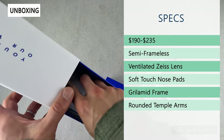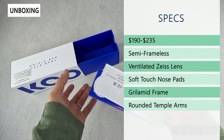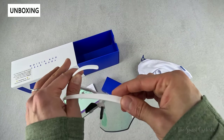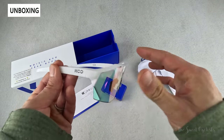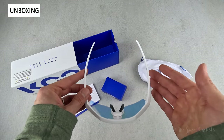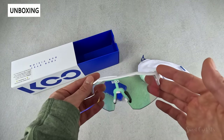These have a semi-frameless design, meaning there's no frame on the bottom, and you also have a ventilated Zeiss lens so you get great optics. The soft-touch nose pads are very easy to adjust and comfortable as well. The Grilamide frame is lightweight yet very durable, and the rounded temple arms bend inward from the top, feeling very secure — so even during mountain biking or gravel riding, they'll stay in place.